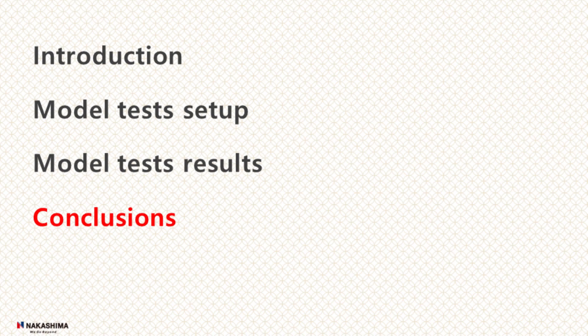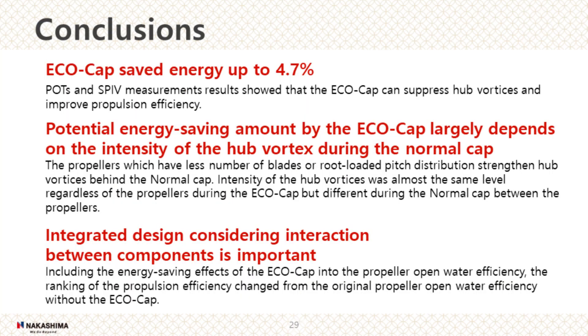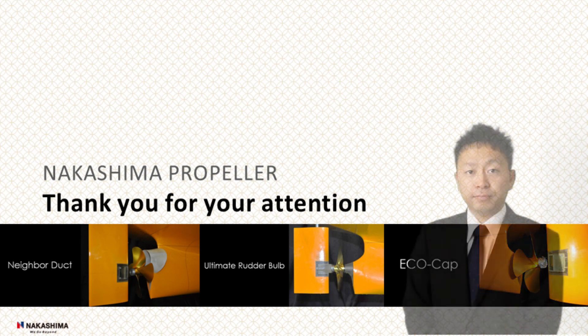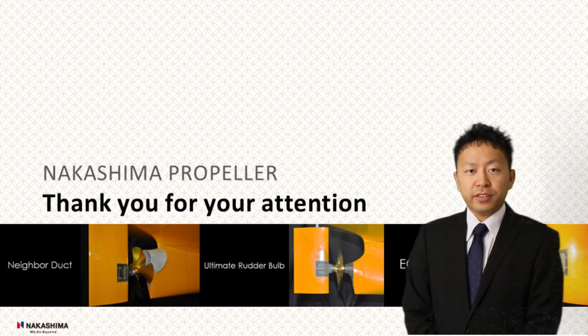Finally, conclusions. As a conclusion, I would like to summarize the main points. Thank you for your attention.